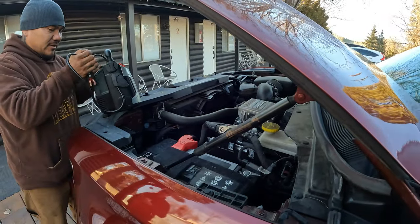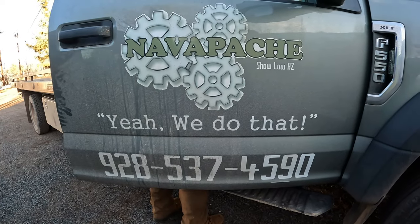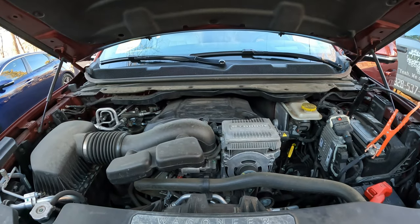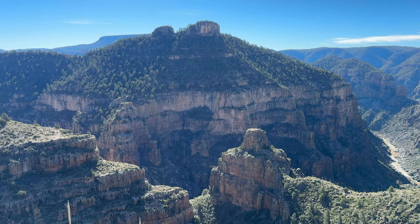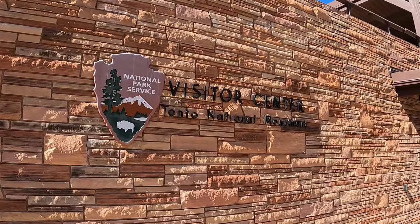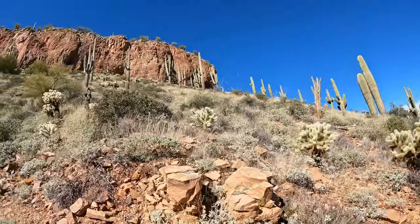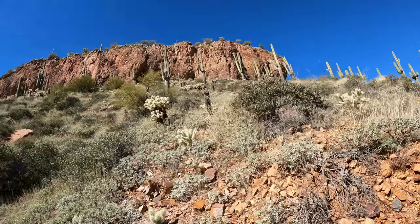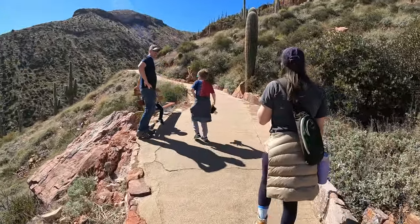Day three, we woke up to an unexpected hurdle — a dead battery in our rental car. I've always had great experience with Enterprise and they were able to get a tow truck out to give us a jump within the hour. On our way into Tucson from Pinetop, we headed to the Tonto National Forest Lower Cliff Dwelling Monument — about a 30-minute detour, so an hour both ways, but well worth it.